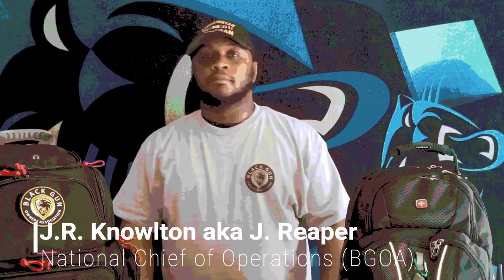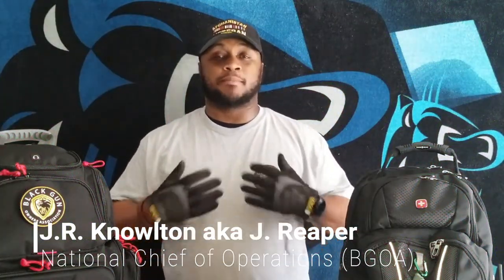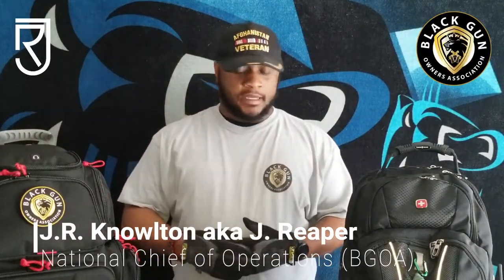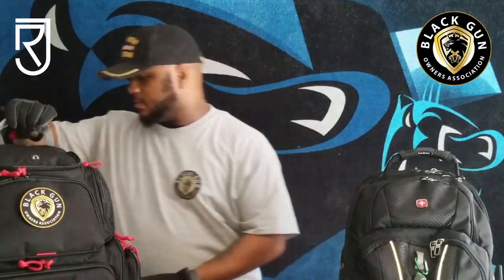Hi, my name is J.R. Knowlton, a member of the Black Gun Owners Association. Today I'll be talking to you about my personal EDC bag — everyday carry bag, get home bag, whatever you may call it. To the right is my range bag; I'll be doing a review on that later. But for now, we're going to go over this bag, which is my EDC bag.